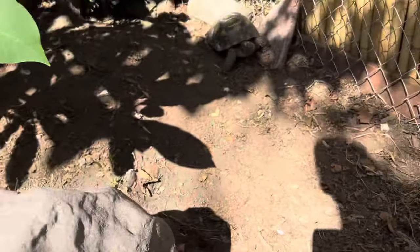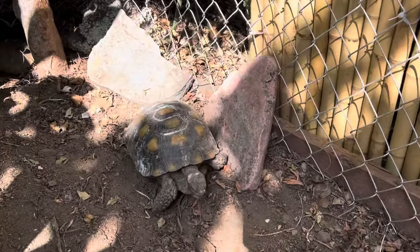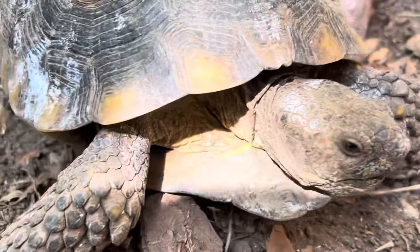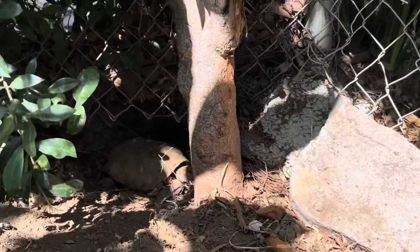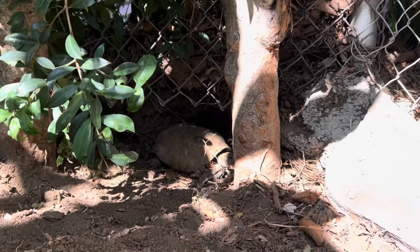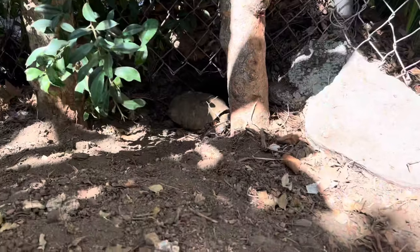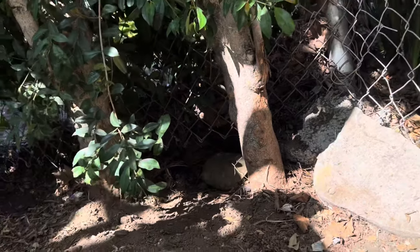We've got Juvie the red foot over here, and this is Sunshine the desert tortoise — hi honey! And over there is Speedy Gonzalez, look at him — he's soaking up some sun.